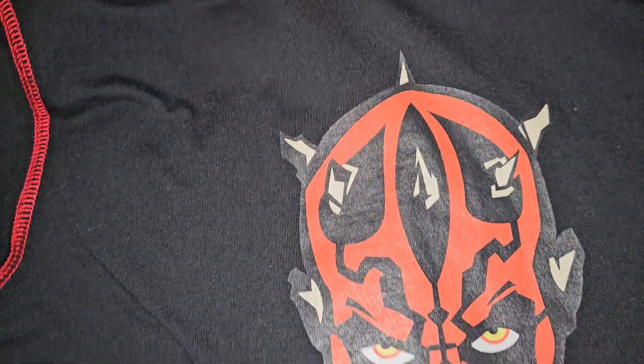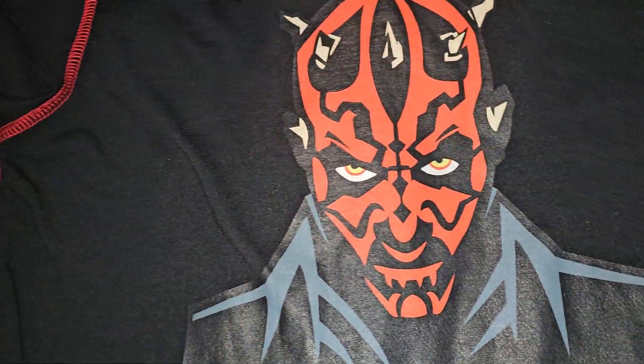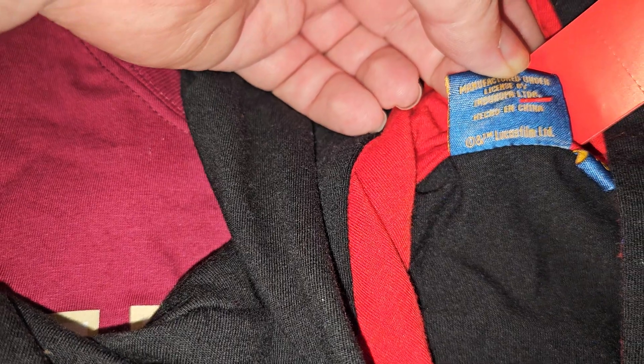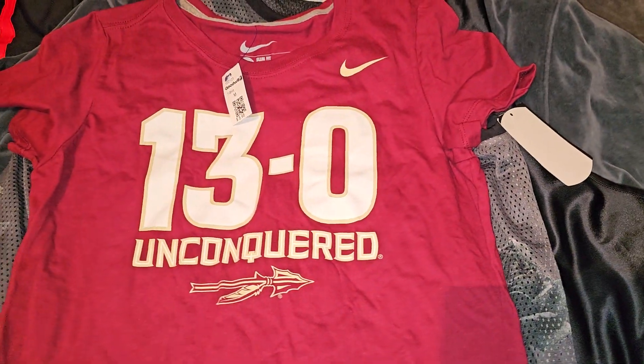Unfortunately this is a kid size, but we got Darth Maul, Phantom Menace. I want to say this is original from 2001 or whenever the movie came out. $7.99. There's no year on it, but there's obviously no Disney branding. From what I can see, it looks like it's an original one. Had to pay $7.99.